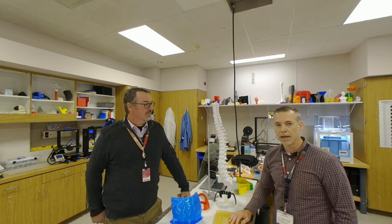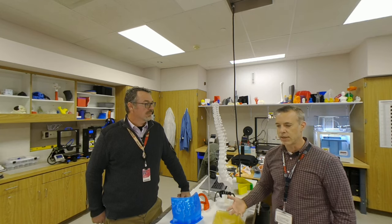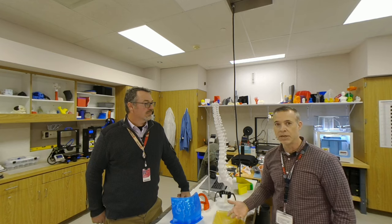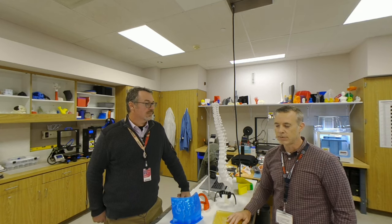...they allowed me time in the clinic to work on it, which this day and age is unheard of. My boss would actually come to me and say, 'Hey, I have a few hours free — if you want to work on your 3D printing stuff, go ahead, I'll cover you in the clinic.' So it was really, really great to have that support.